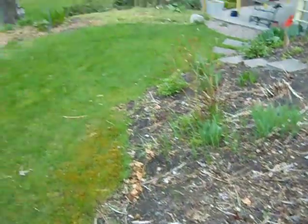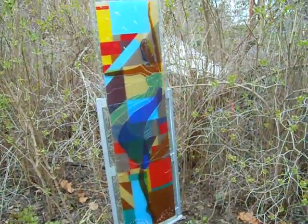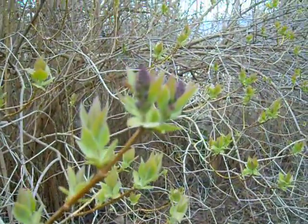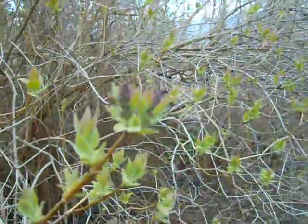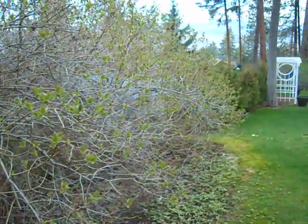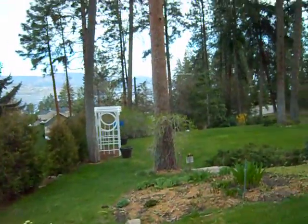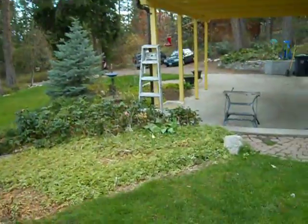Of course our little ballerina is still dancing away, and the lilacs are just about ready to pop — pretty close. Our cedar hedge needs to be trimmed. We've got a lone daffodil over here.